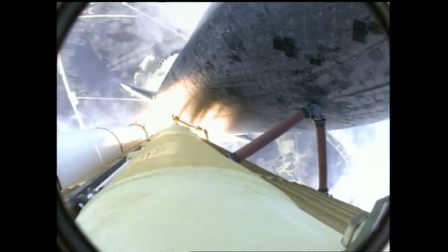Atlantis now in the proper alignment for its 8.5 minute ride to orbit. 4.5 million pounds of hardware and humans taking aim on the International Outpost.